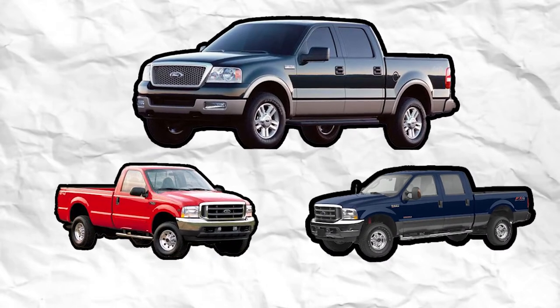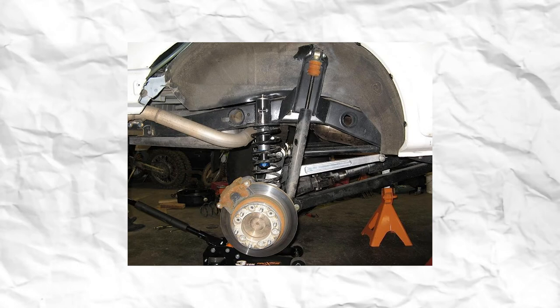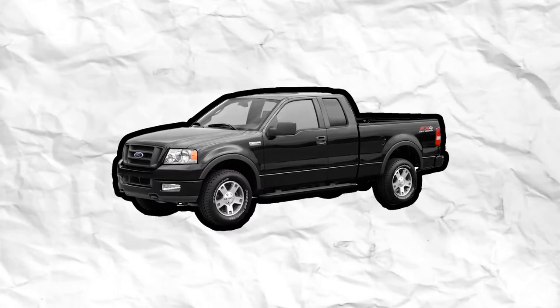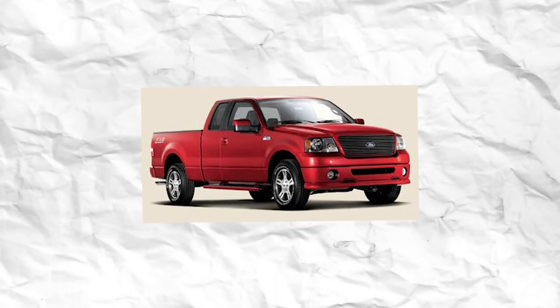The 11th generation of the F-Series rolled around in 2004 and would last until 2008, bringing a redesign of the F-150 on an all-new platform. The new platform started with a fully boxed-in frame and introduced rear shocks mounted outside of the frame for decreased wheel hop and improved ride quality. Ford also introduced additional variants: the FX4 off-road package, which had been available since 2002, was made its own trim level. A sportier version came as the STX, which was replaced by the FX2 trim level in 2007.